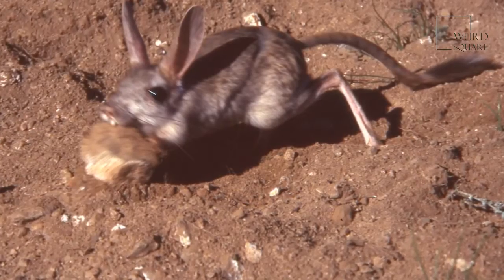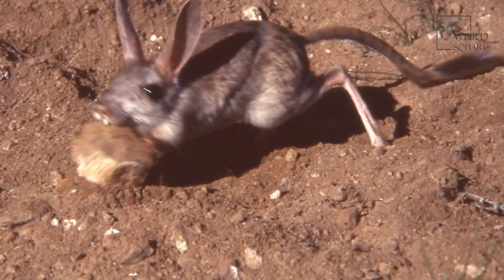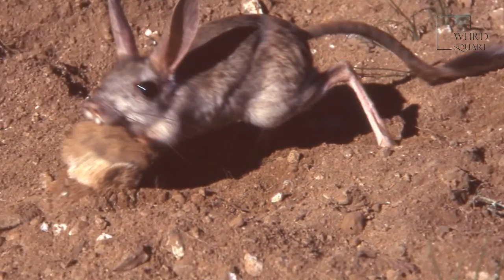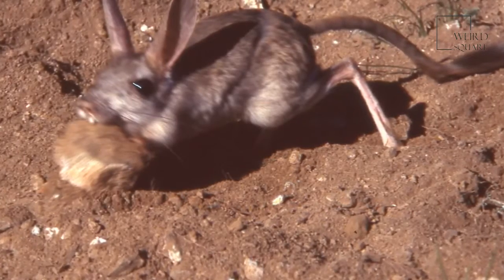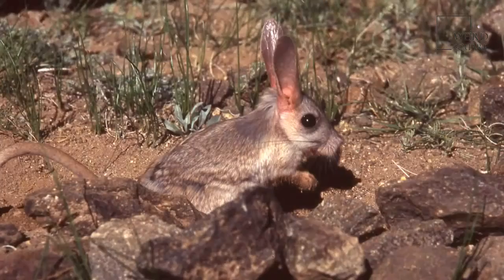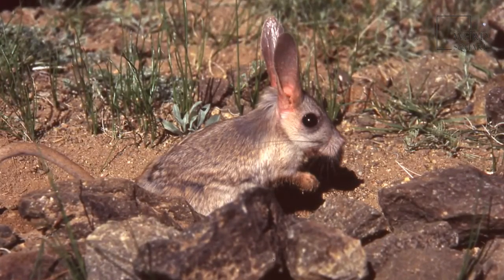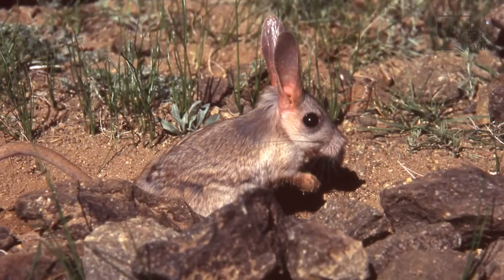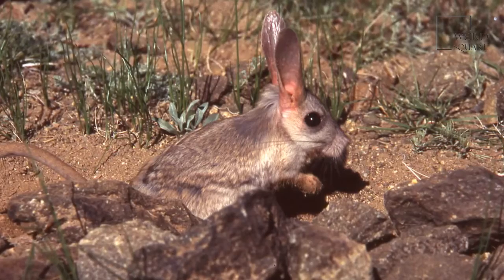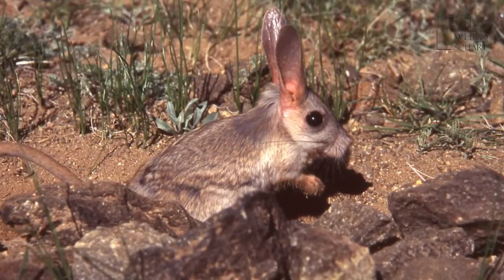Gerboas are animals that have earned a reputation for being extremely cute as well as resilient. These tiny desert rodents have a distinctive appearance and thrive in the harsh, dry desert environments of northern Africa and Asia. There are approximately 33 species of gerboas. They all share the same general features of a tiny, mouse-like head, large, owlish eyes, disproportionately long ears, and a long, powerful tail.